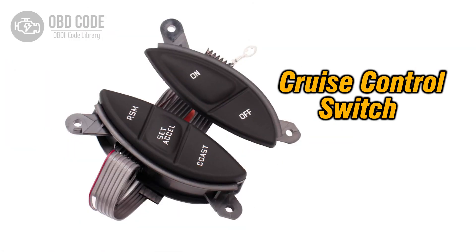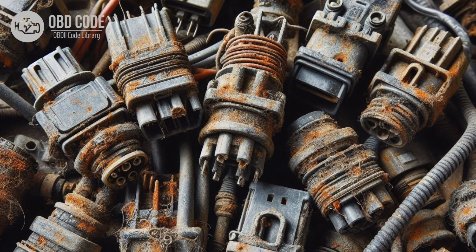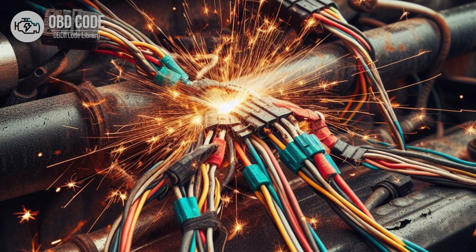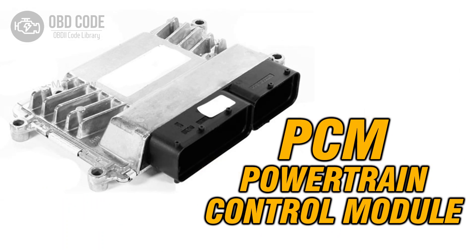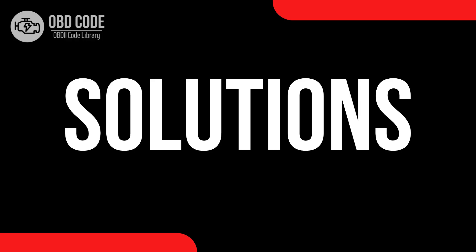Causes of code P0575: 1. Faulty cruise control buttons or switches. 2. Damaged or corroded wiring in the cruise control input circuit. 3. Poor electrical connections in the cruise control system. 4. Defective cruise control module. 5. Issues with the PCM.